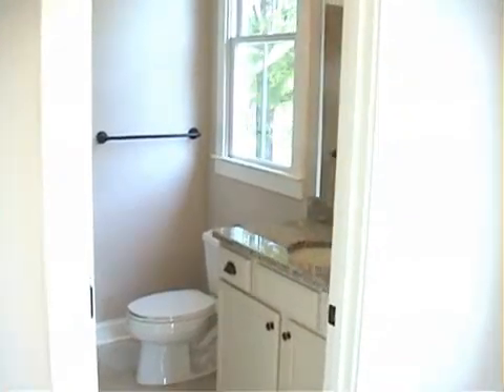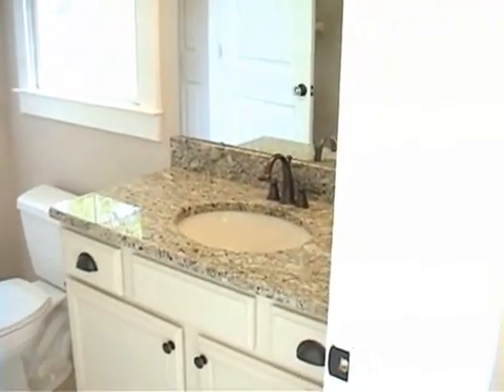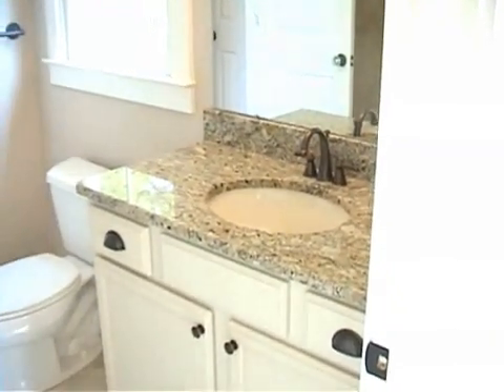Just a couple of features to highlight. This is a guest bathroom, but as you'll see, it's got a granite top, a Moen faucet with a specialty finish, and a porcelain undermount sink.